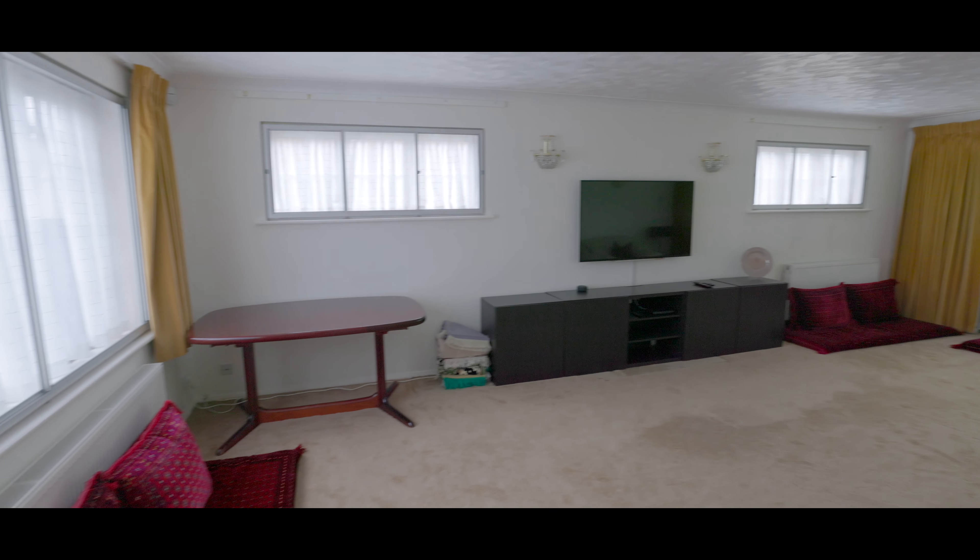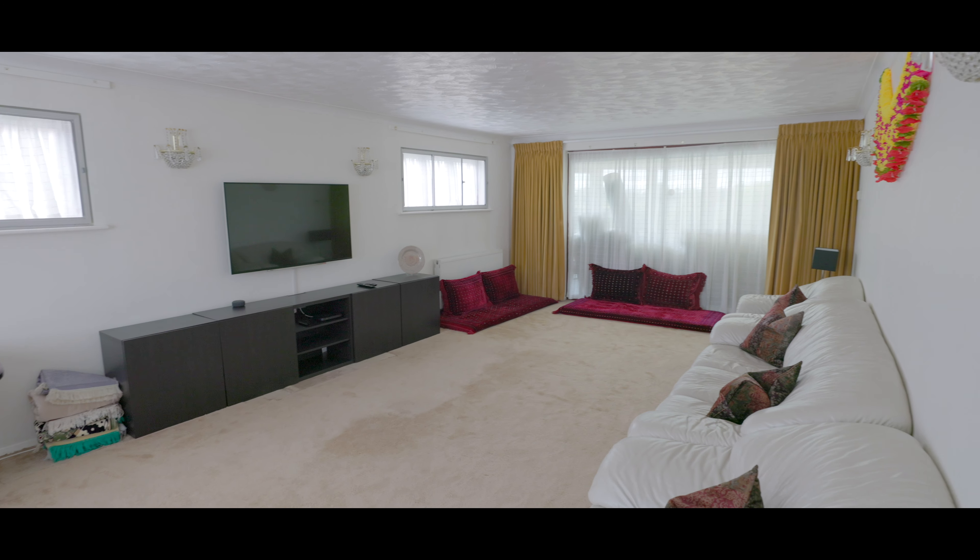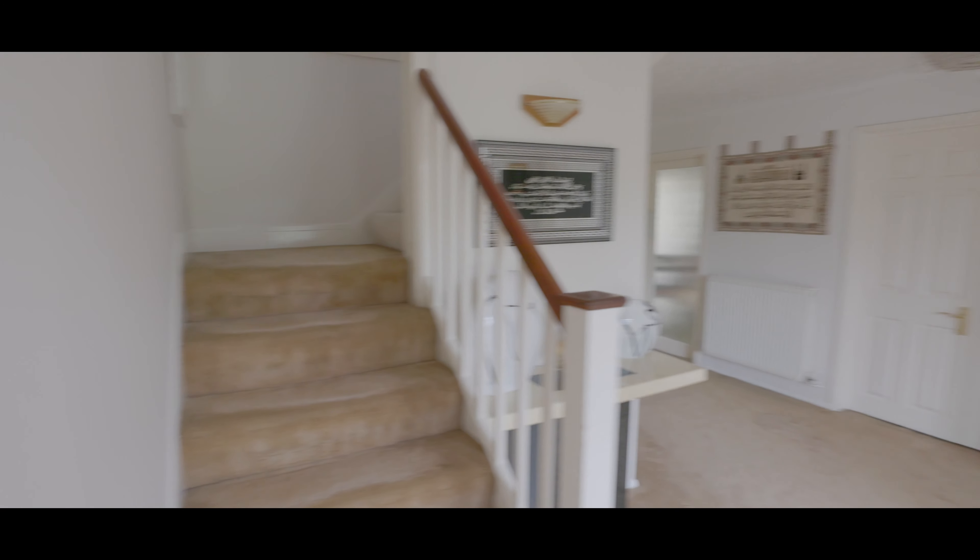The main living area features windows to three aspects, with an abundance of space for large living room furniture, and sliding patio doors onto a conservatory.